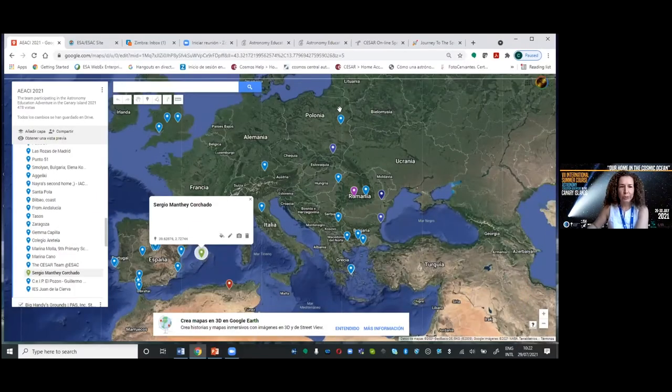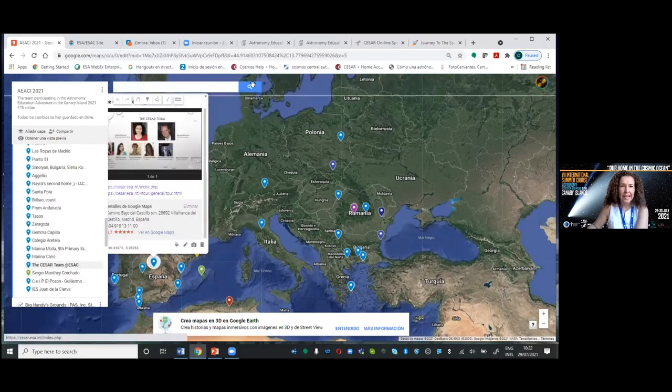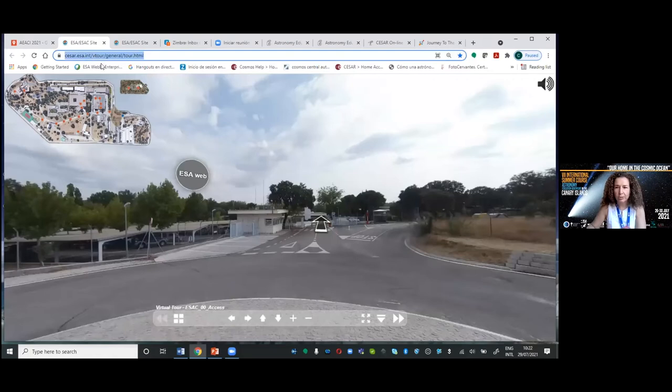So I will come back to our base, basement at CESAR, and I want to introduce you to the whole team. But before that, I want to use this Google to link to our tour. We have a virtual tour.